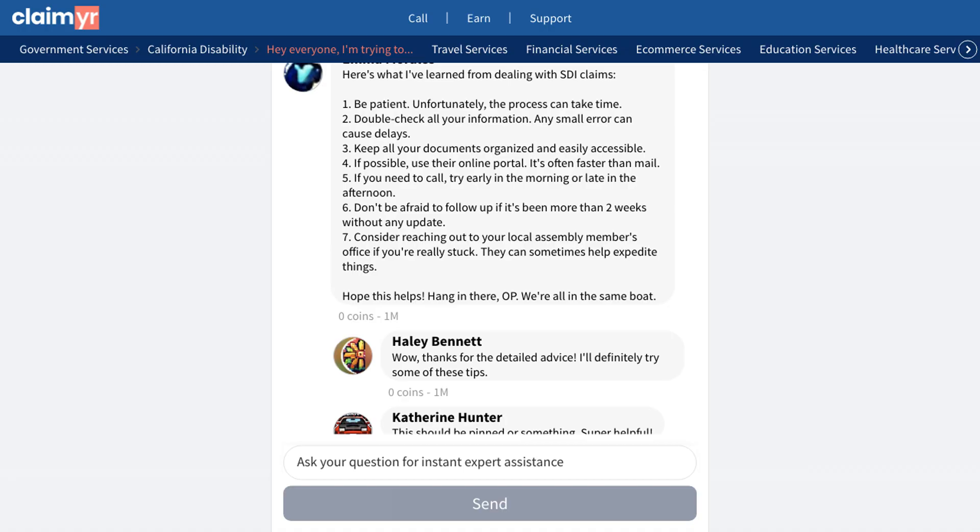If you're experiencing similar issues with your SDI claim, click the link in the description to join our community of over 10,000 experienced members who can help answer your questions and provide support through the process.